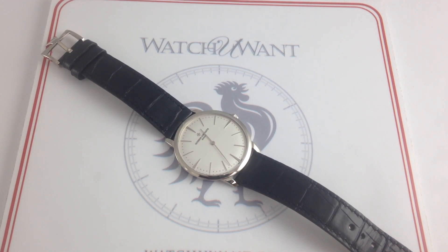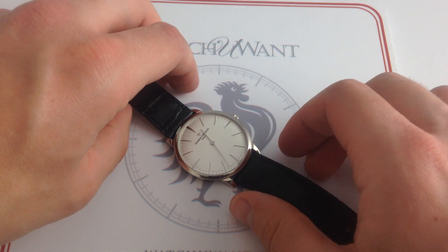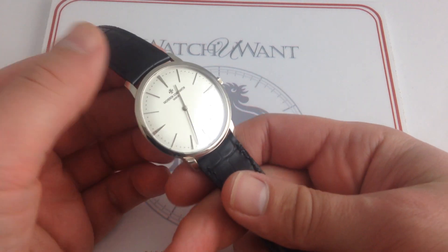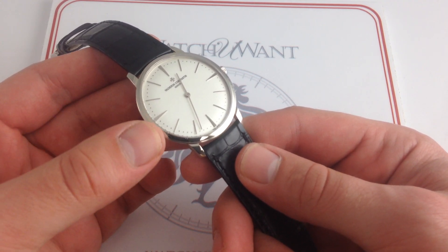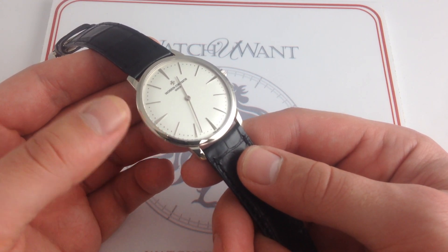Today we're looking at the Vacheron Constantin Patrimony, reference 81-180 in 18 karat white gold, 40 millimeters across. This Vacheron Constantin is, like all of the watches on our YouTube channel, actual inventory in stock and available for immediate purchase and delivery on our retail website, watchyouwant.com.